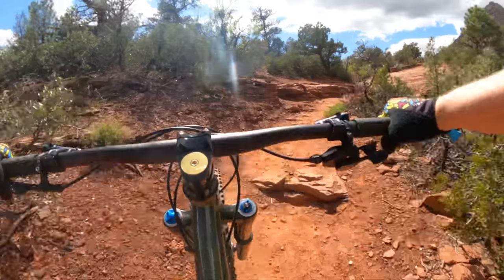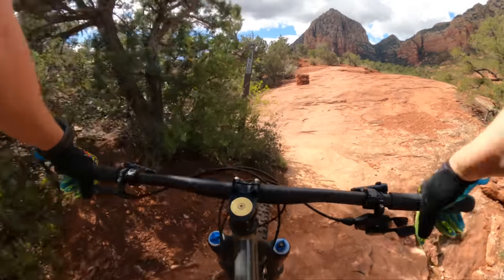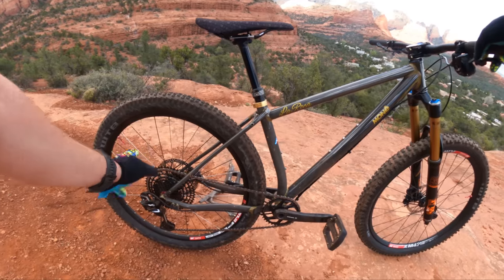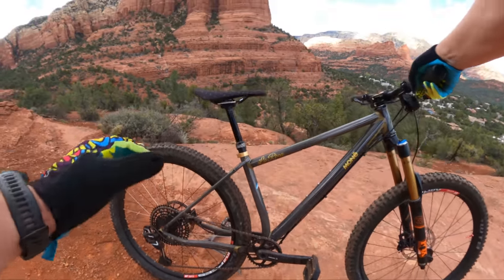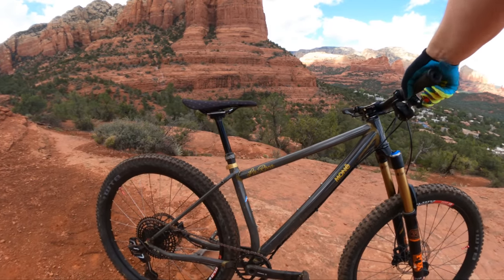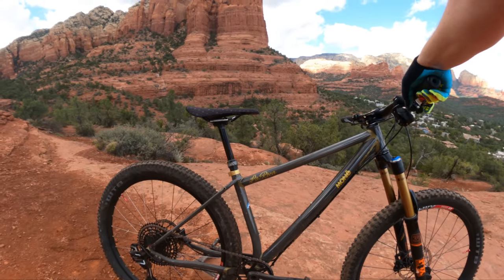I think this bike is going to suit a lot of people who aren't trying to race enduro or get the absolute fastest XC times on a trail. The attention to detail is amazing — I love the sliding dropout design and the aesthetic. It's a work of art, not just a quick mass-produced frame. You can tell Shell has worked really hard with these guys to create a frame that's not only beautiful but great to ride.